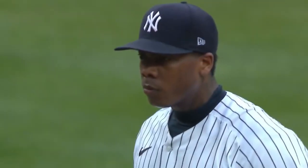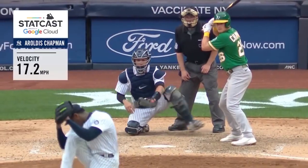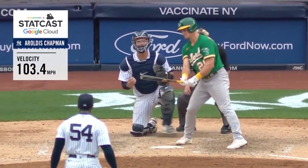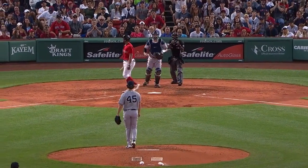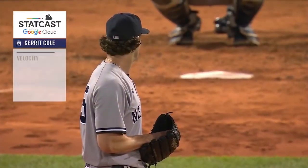TrackMan is more than just the most accurate radar system available, though. It's basically the Swiss army knife of radar guns. It can measure velocity, horizontal and vertical break, pitch trajectory, and even the spin rate of a moving baseball.